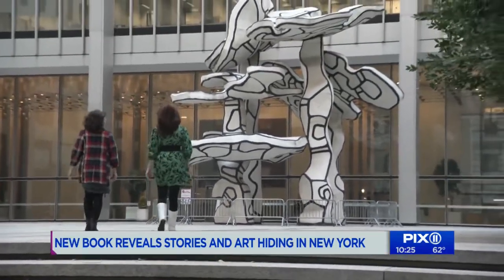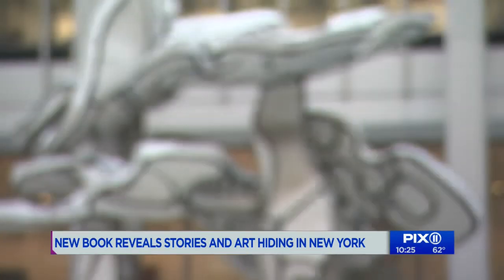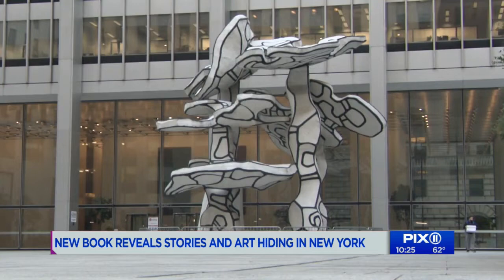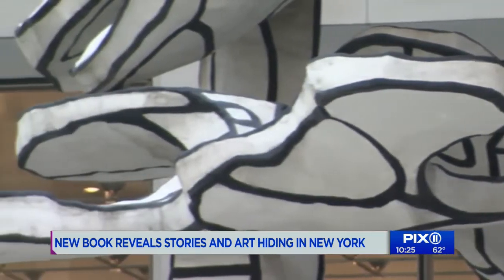One favorite is the Jean Dubuffet group of four trees. It just looks like a coloring book come to life in three dimensions. The statue has been at Chase Manhattan Plaza at the corner of Pine and Williams in Lower Manhattan since 1972.